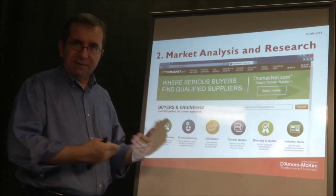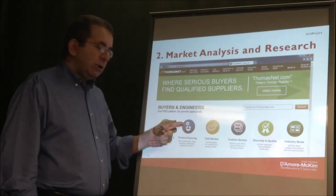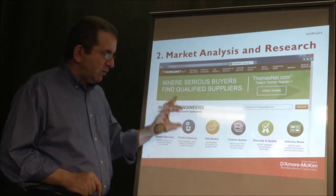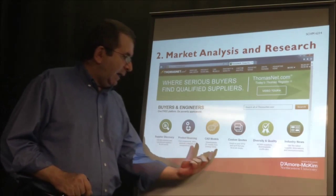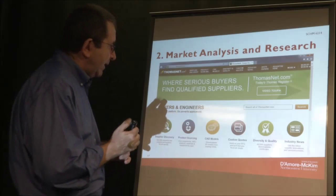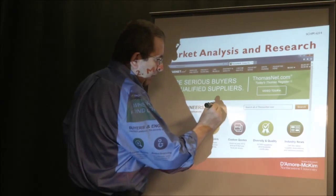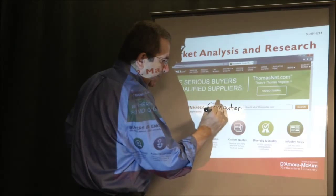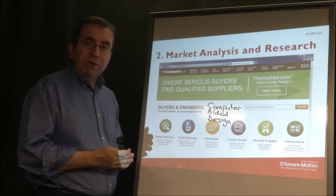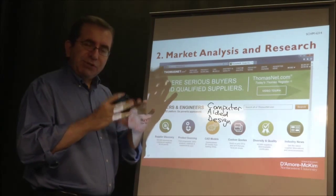With product sourcing, you can identify products and see which suppliers provide that specific product. CAD stands for computer-aided design. When you're looking for a part, that part can be described as a computer-aided design blueprint model, which allows you to give very specific details about your product.